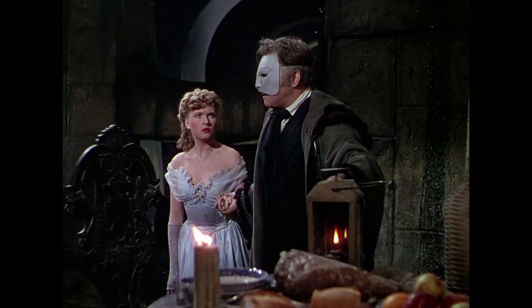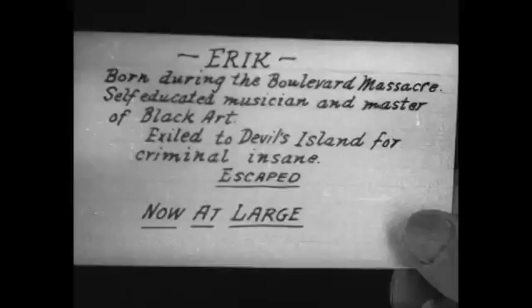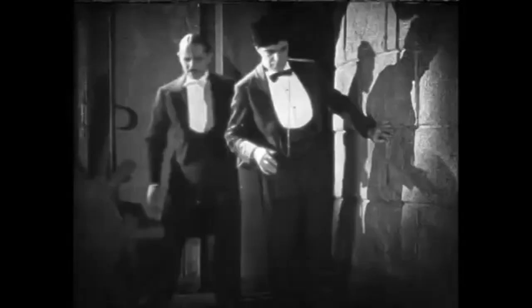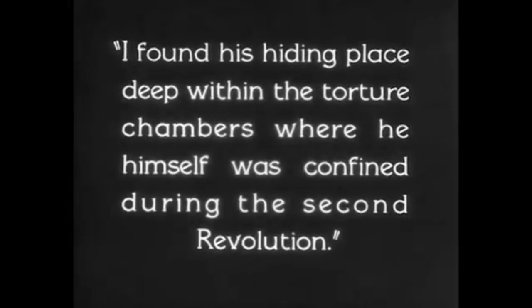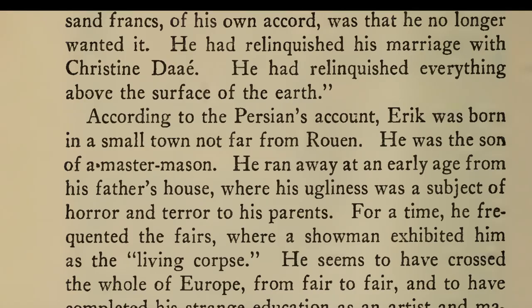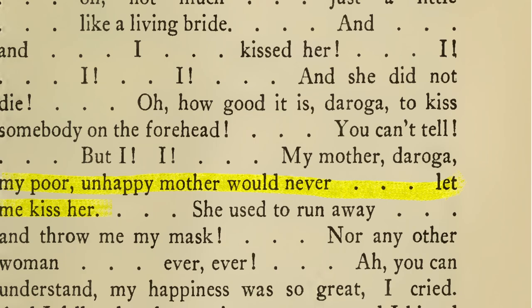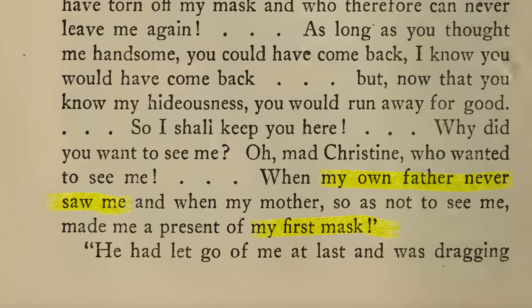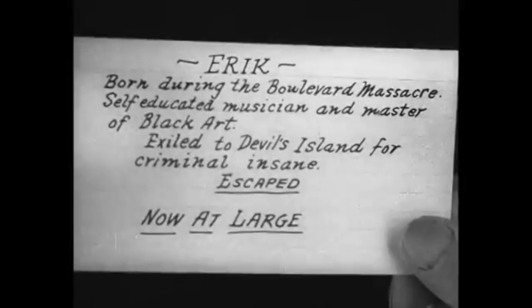The answer of who the Phantom is differs depending on the adaptation. The silent film says he was born during the Boulevard Massacre, which happened in February of 1848, and was found confined in torture chambers during the Second Revolution, also in 1848 — meaning he may have been imprisoned for his deformities or disfigured by torture. The book only states he was born in Rouen, France, and his deformities meant his father never saw him. His mother refused to kiss him but instead threw him his first mask. His parents never gave him a name. He said he had no name and no country, and that he had taken the name of Erik by accident.